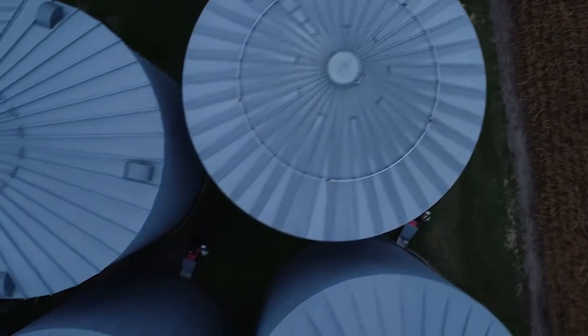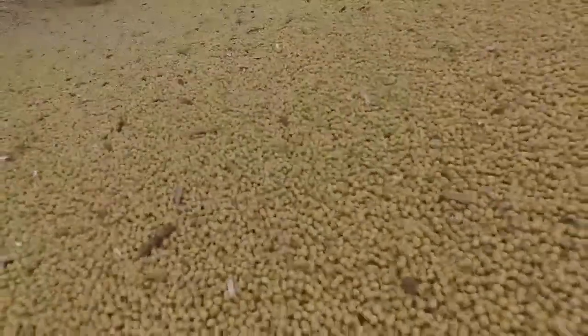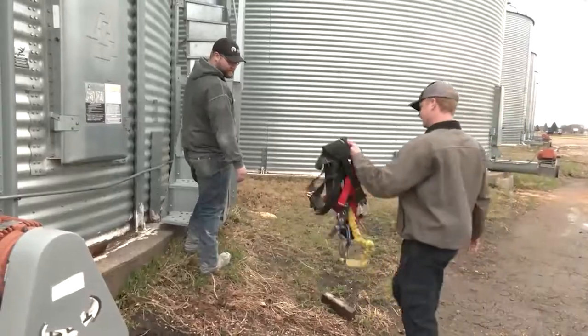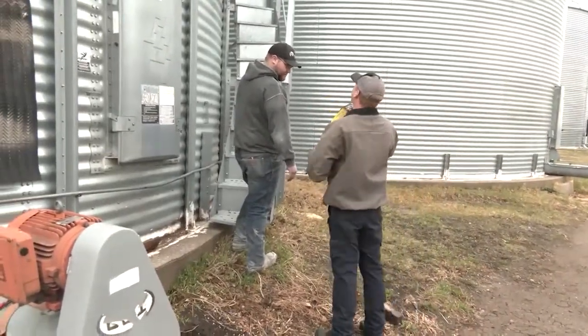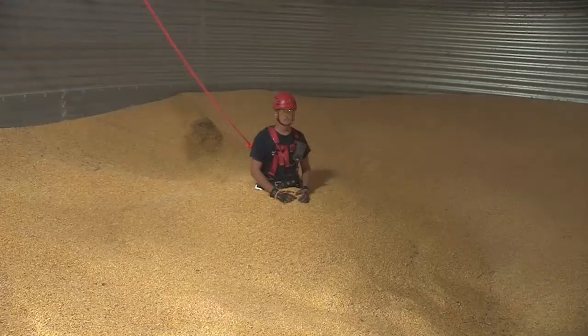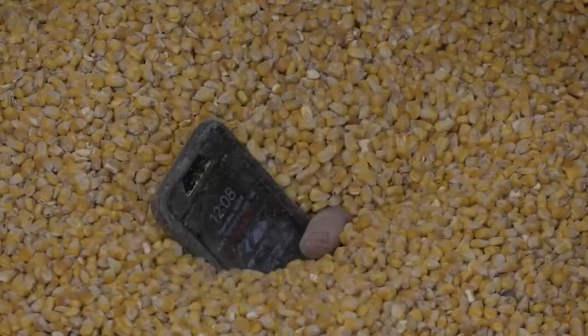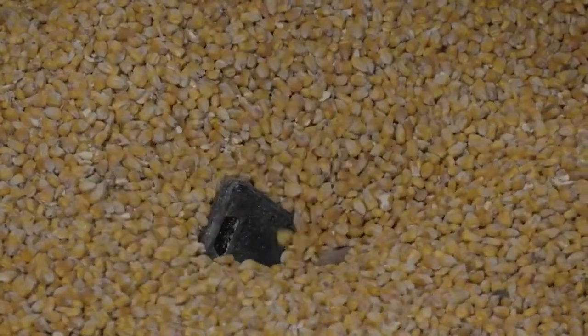Hellevang says timely monitoring and management can prevent trouble from arising. But the sad reality is that many farmers don't have the tools handy to keep them safe. Very few farmers will have the harness, the proper ropes, and those ropes attached properly to the bin to prevent them from being pulled into the grain mass. There are ways to get people out of grain bin accidents, but the best way is to avoid them in the first place with better grain management.